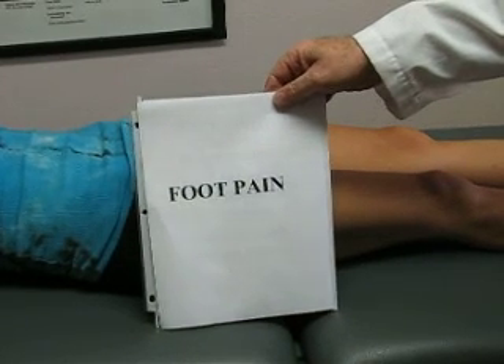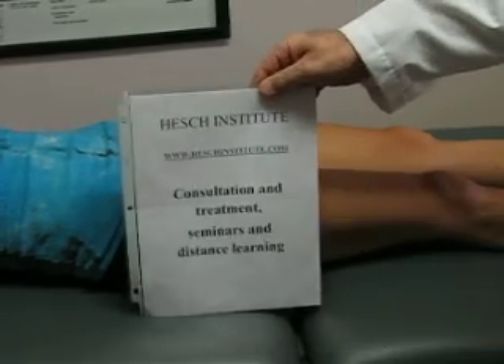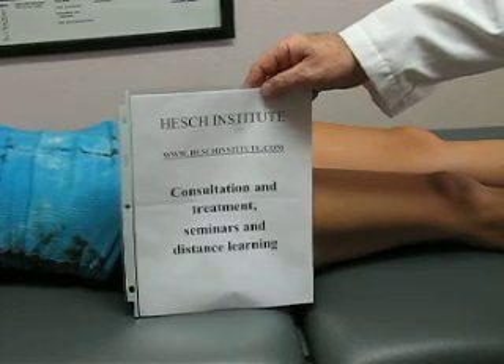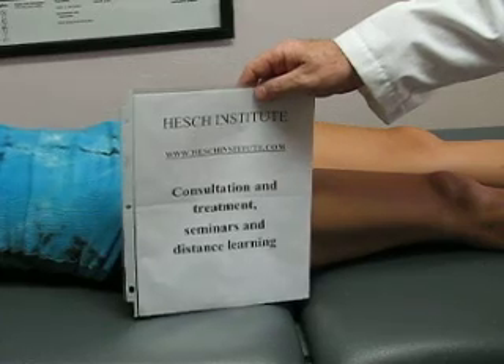This is part two in this case of foot pain. I'm Jerry with the Hess Institute in Henderson, Nevada. We do consultation and treatment for complex pain syndromes and orthopedic injuries. We teach seminars and distance learning.